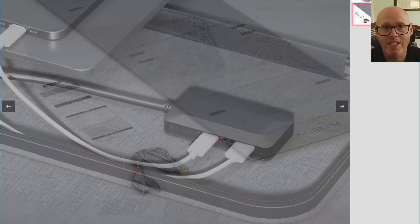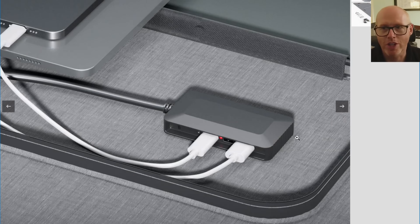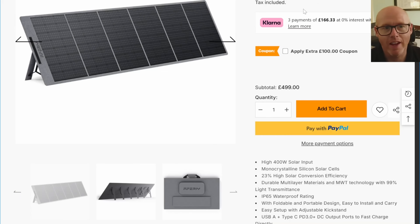The Aferi comes with an XT90 adapter and crucially you don't need to run it with a power station because it has USB outputs — two USB-As and one USB-C — so it could do up to 100 watts over USB-C power delivery, which is quite impressive. All bundled in together, and at the moment on their website it's £500.